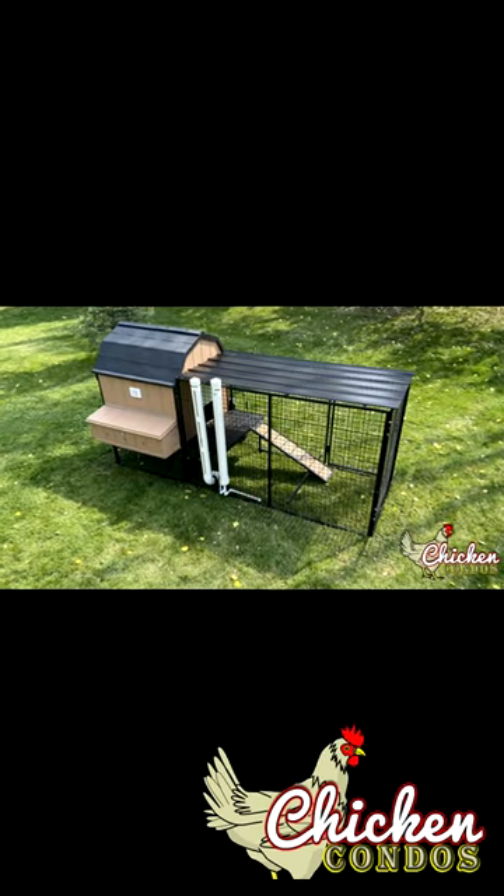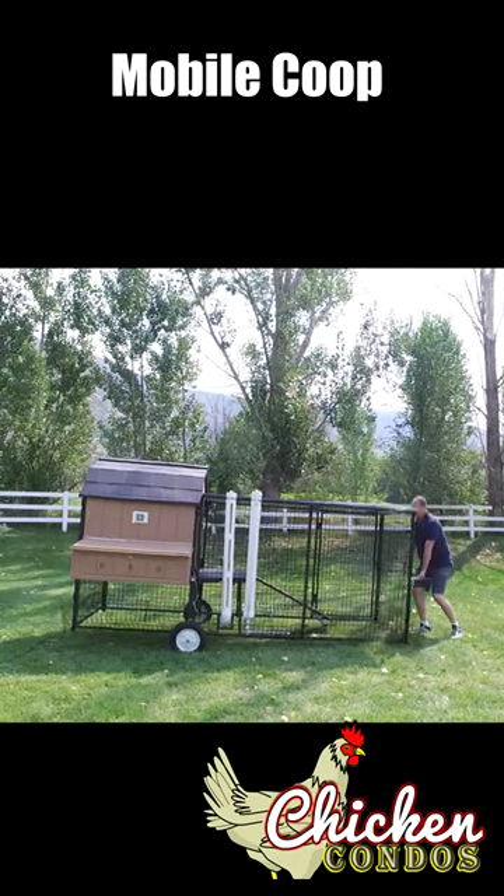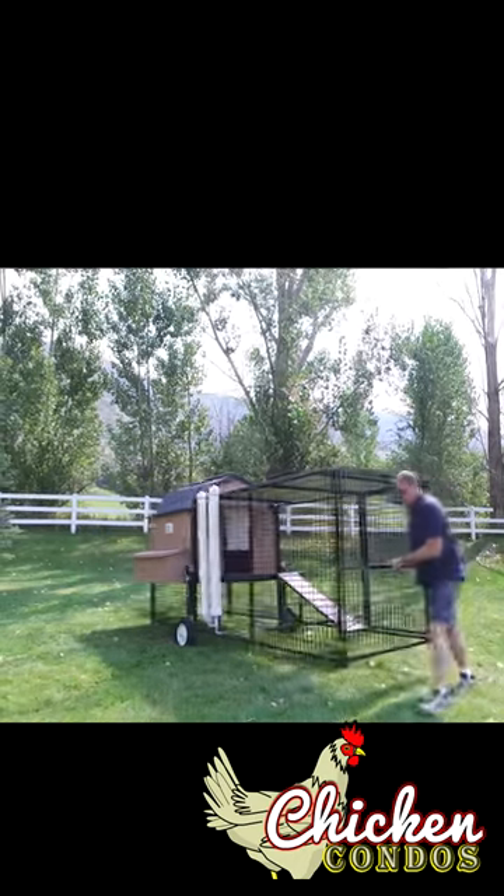Attach any size chicken run for your flock's needs. This Modern Barn Coop is also available in a mobile option.